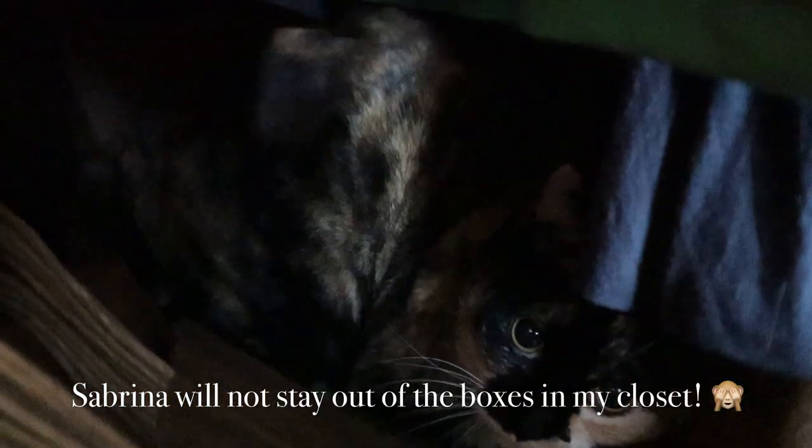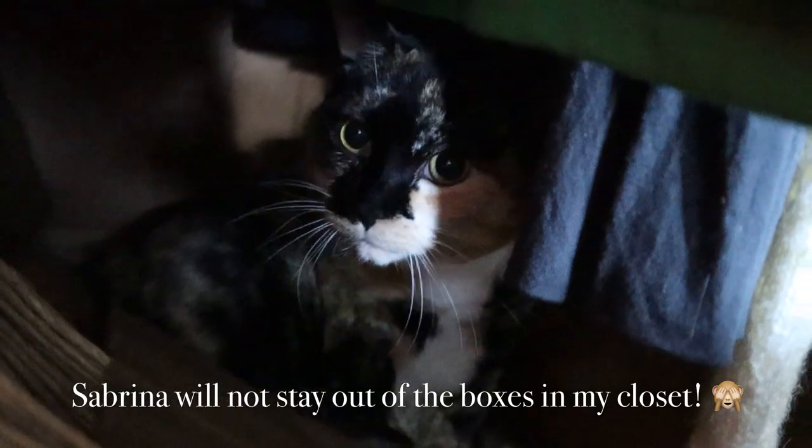Sabrina, what are you doing? Why are you in this box? You're not supposed to be in there.